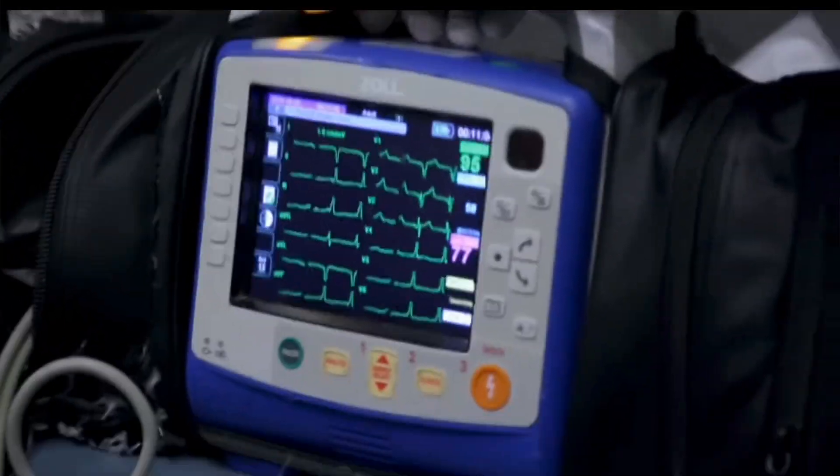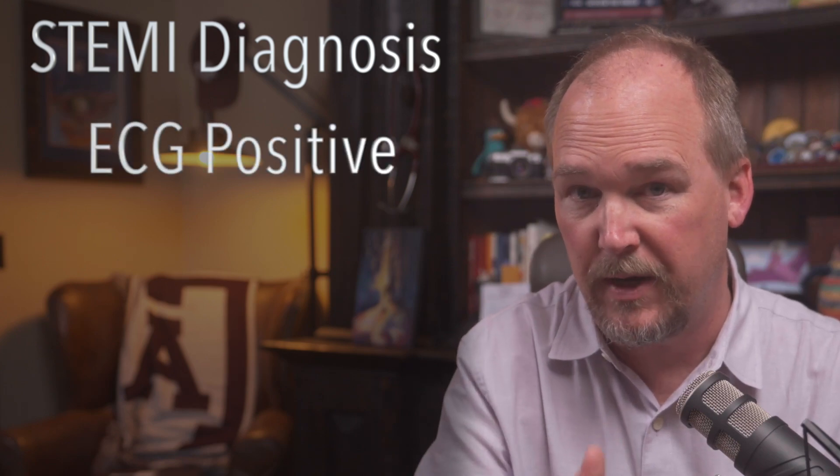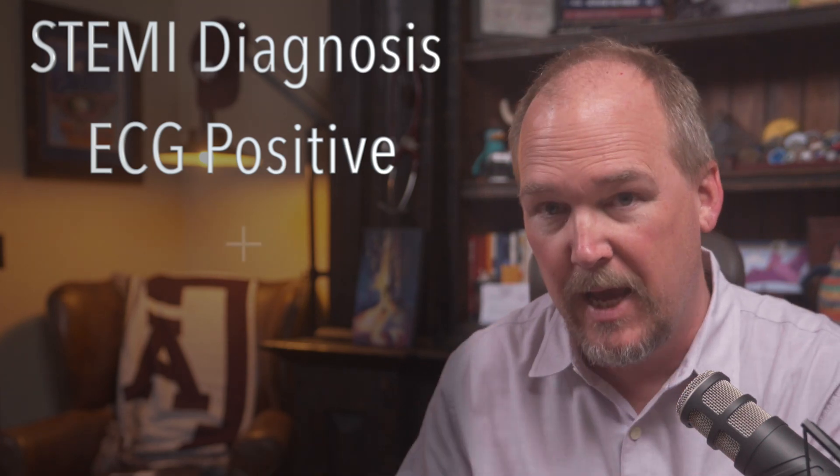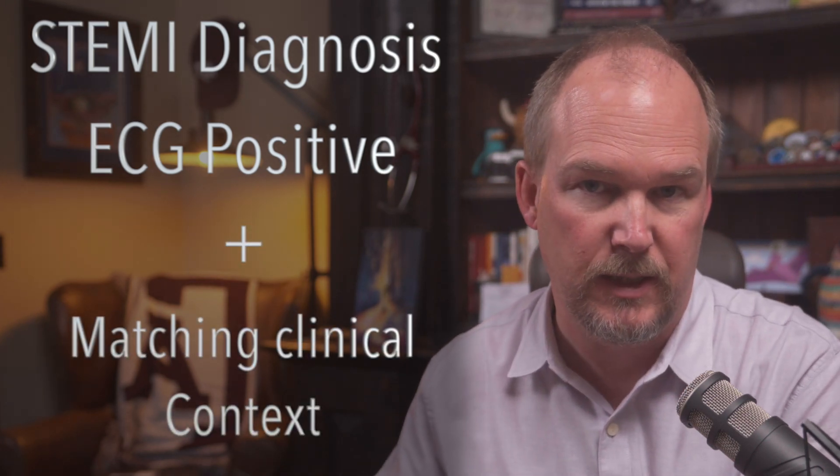From a diagnosis standpoint, we spend a lot of time in school learning how to interpret an ECG, and that's important. But we lose sight of the fact that a STEMI has two parts, not just one. It's not just the ECG — it is an ECG with positive findings, specifically ST segment elevation in two or more continuous leads, and an appropriate clinical context. So it's the STEMI and the story.